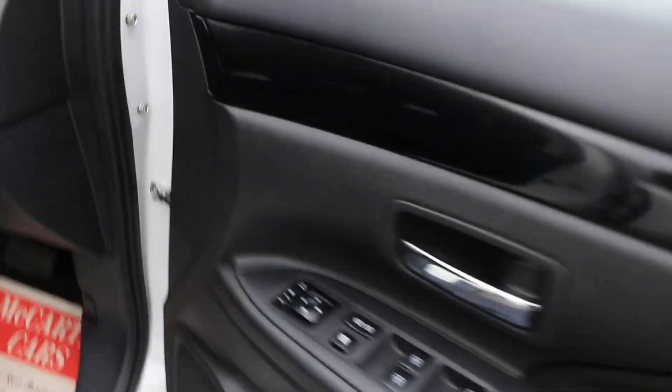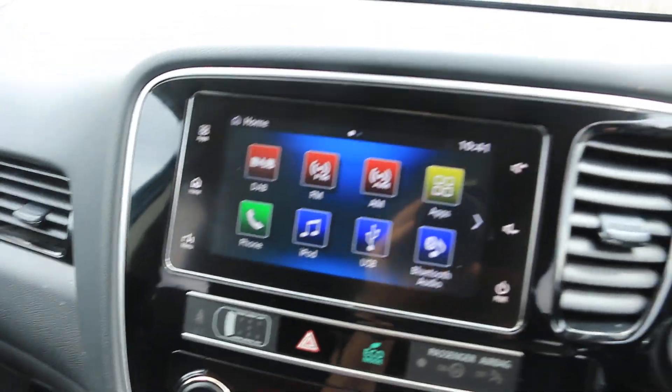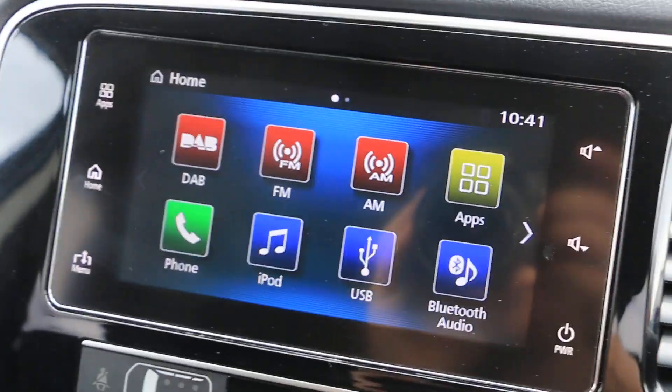Electric and folding mirrors, auto start-stop, and a touchscreen infotainment system.